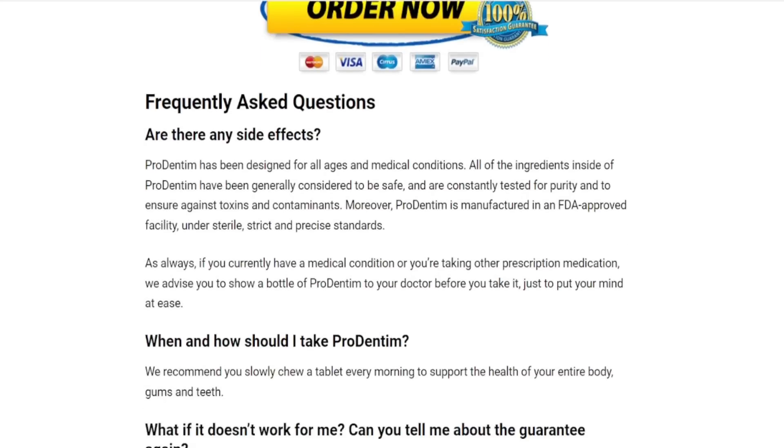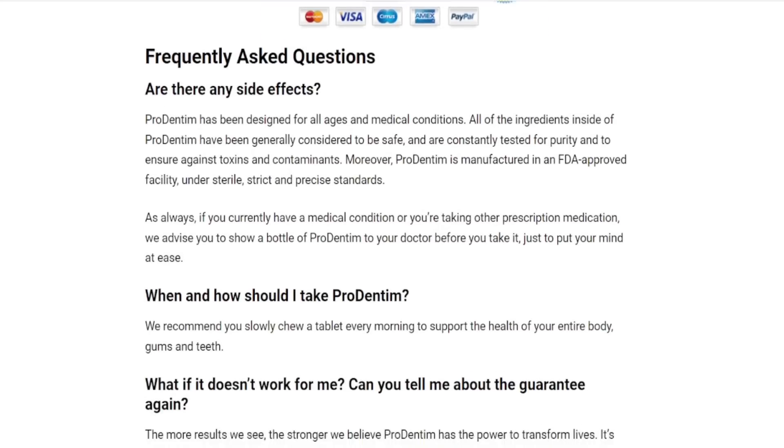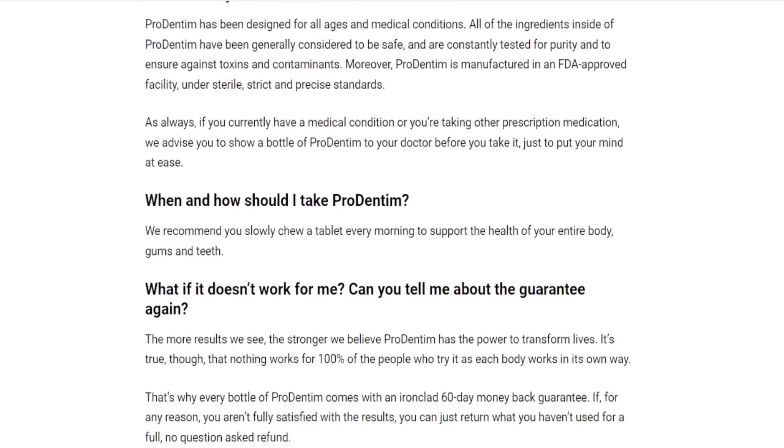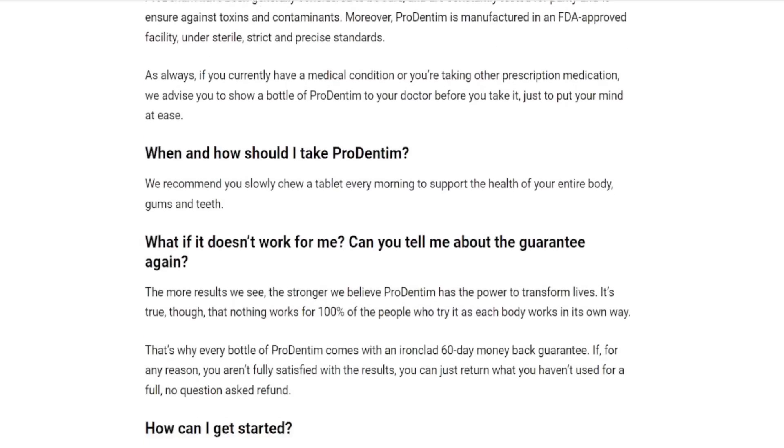If you visit their official website, you can actually read their feedback over there and see people talking about their experience with the Prodentum. Also, a full list of their natural ingredients is available there.